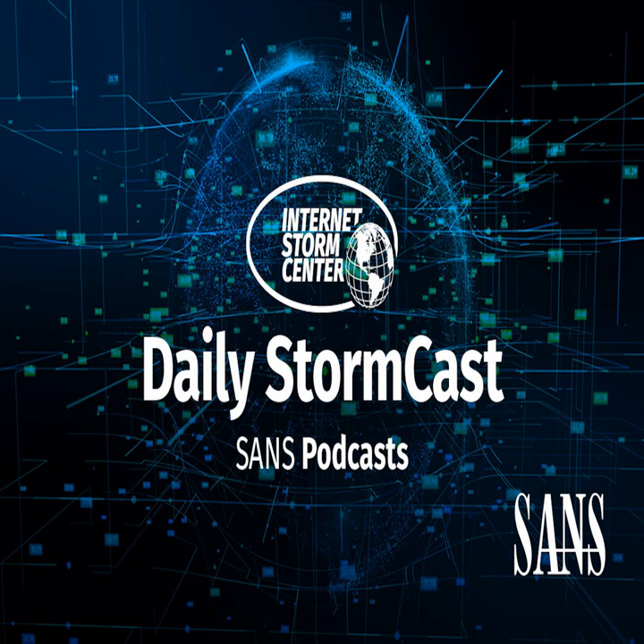Hello, welcome to the Tuesday, February 9th, 2021 edition of the SANS Internet Storm Center's Stormcast. My name is Johannes Ulrich, and today I'm recording from Jacksonville, Florida.